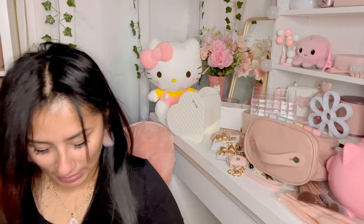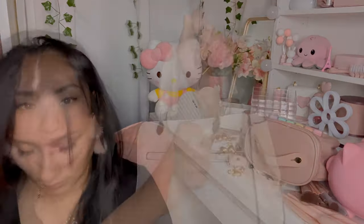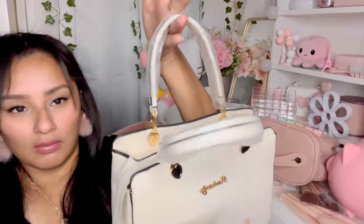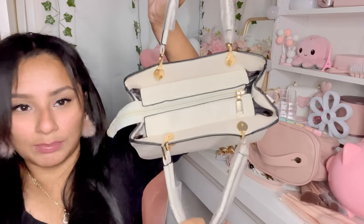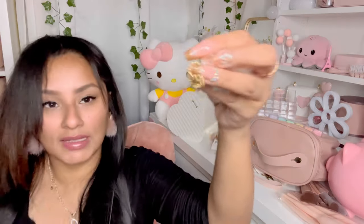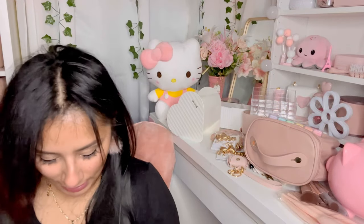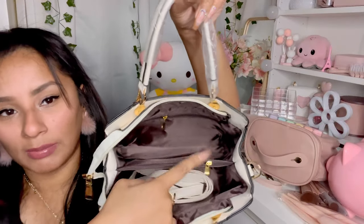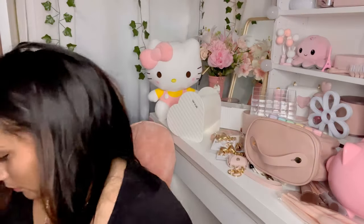I got another purse — very similar to the pink one I just showed but with cute details. It has a zipper, a nice little pocket, gold detailing, and the handles are nicely protected. Inside it has two compartments and a zipper in the middle. It comes with a little pom-pom you can add to the outside, and cute little black hearts in the detailing. It also comes with a purse strap.